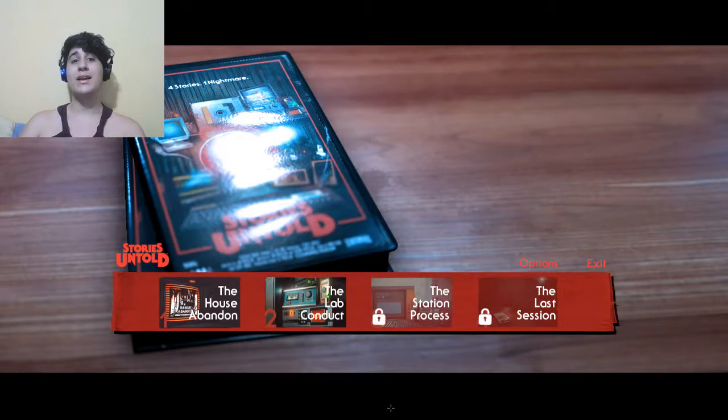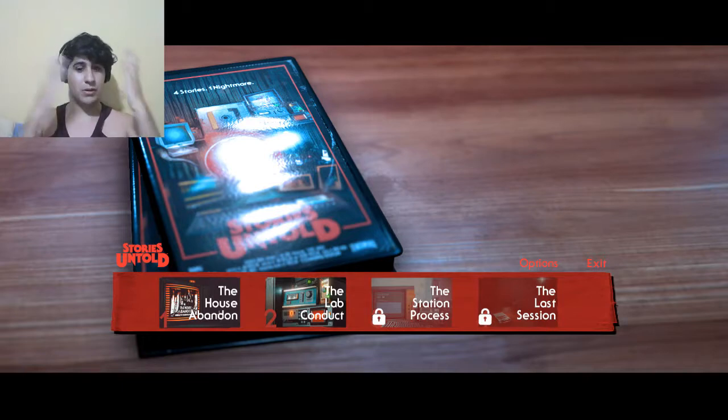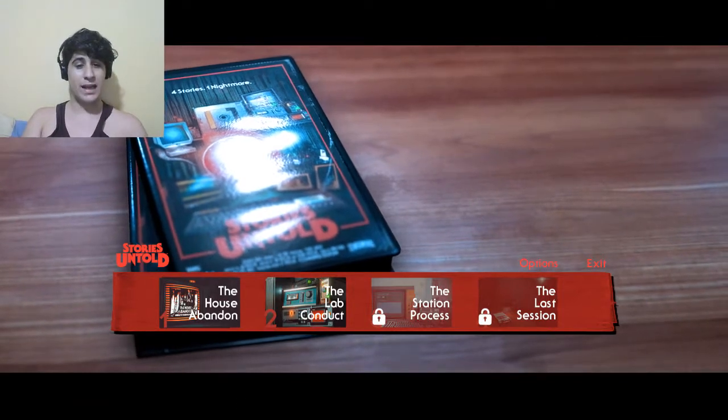Cheers, ladies and gentlemen, and welcome back to Stories Hand Told. Now some of you may not remember — I played the first episode, The House Abandoned, a long time ago. Since then I haven't touched the game until I was roaming through my games thinking should I record today, maybe some Hollow Knight, and then I found this game. I already recorded the first episode and I'm gonna finish it, so let's go ahead to The Lab Condored.